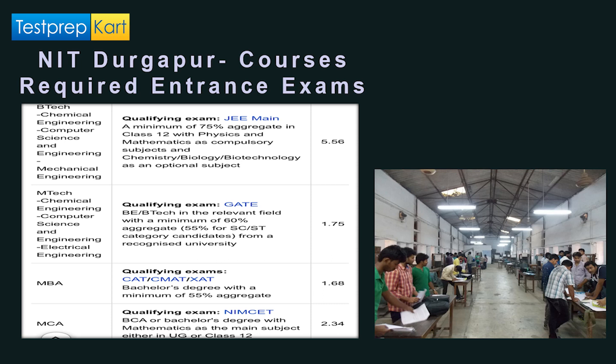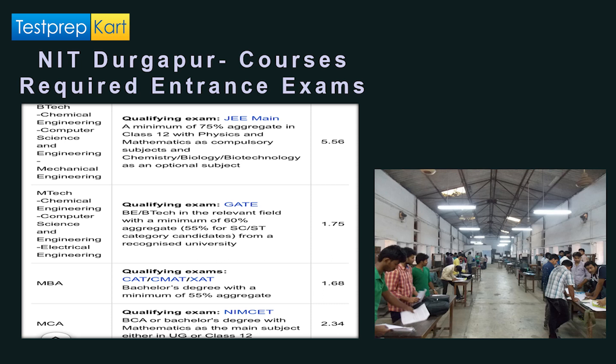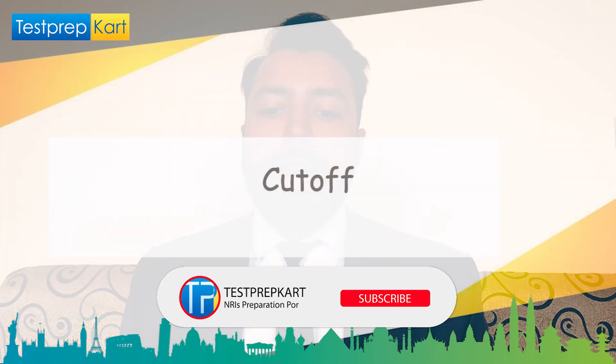For M.Tech courses in Chemical Engineering, Computer Science Engineering, and Electrical Engineering, the qualifying exam is GATE and the fee is 1.75 lakhs. A minimum 60% aggregate is required with relaxation for SC/ST students from a recognized university. For MBA, the qualifying exams are CAT, CMAT, and XAT with a minimum 55% aggregate in a bachelor's degree. The fee is 1.68 lakhs total. For MCA, the qualifying exam is NIMCET, requiring a BCA or bachelor's degree with Mathematics, and the total fee is 2.35 lakhs.